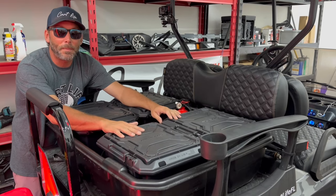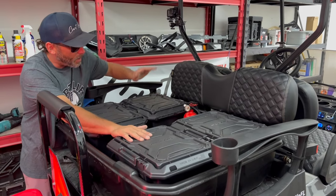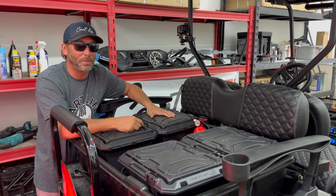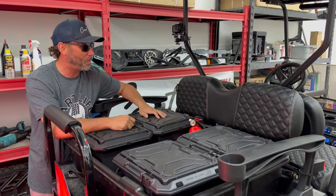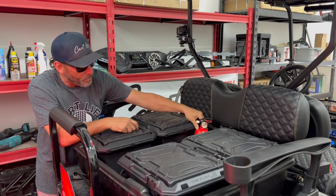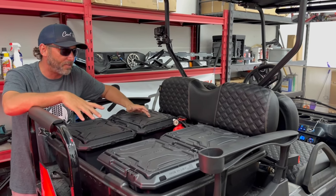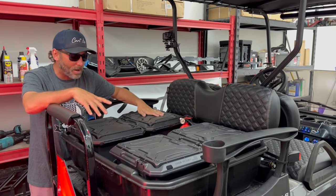We got camera equipment and electronics in one case, and a little bit of extra clothes in another in case we ride into a rainstorm — I don't want to be sitting on this golf cart soaking wet for eight hours. We have a fire extinguisher, our tripod for the camera in case we want to stop and film somewhere, and some other emergency gear like tow straps and a winch controller. All these boxes are waterproof in case it rains.